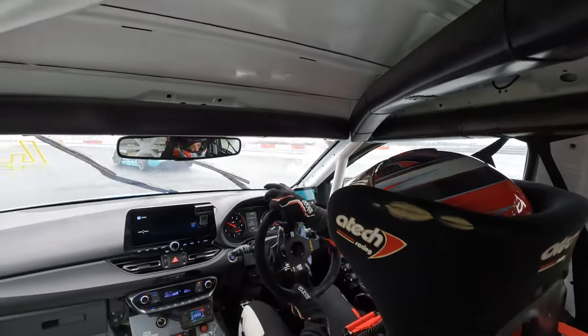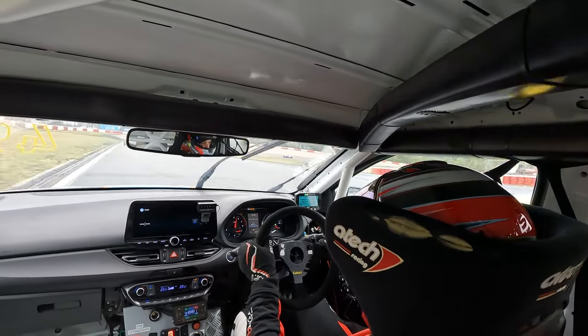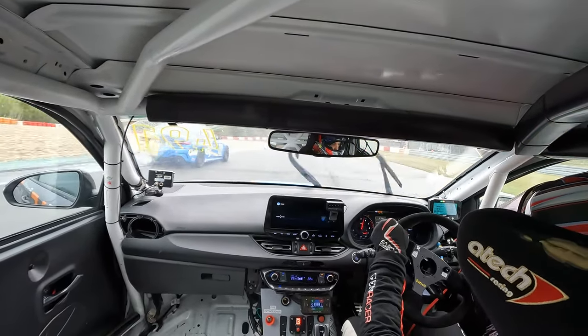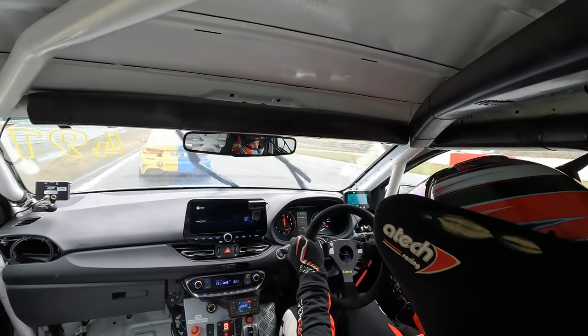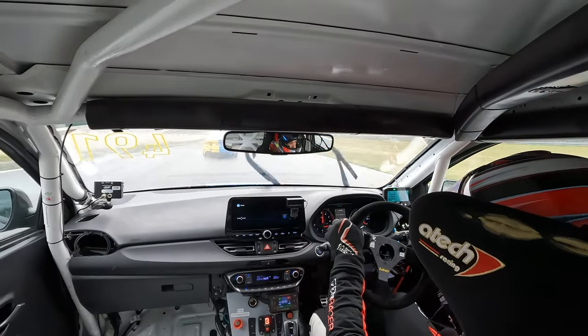I had to skip the Circuit of Americas rounds five and six because it overlapped with the Nürburgring 24 Hours, where I teamed up with Hyundai USA and Hyundai Global to race a Hyundai i30 N VT2 car. So I ended up not getting any points for that event.